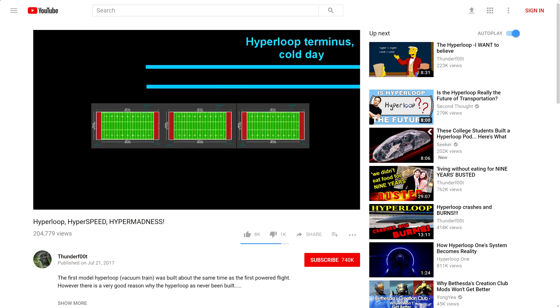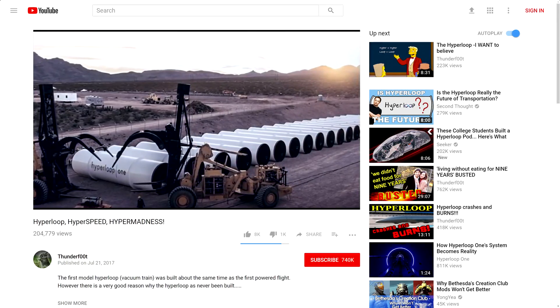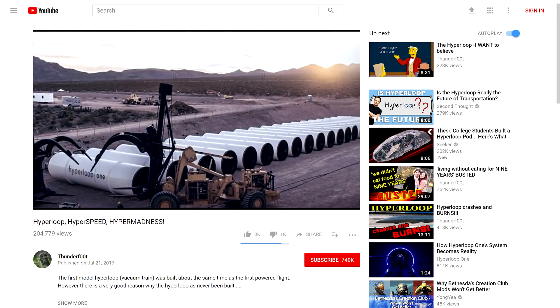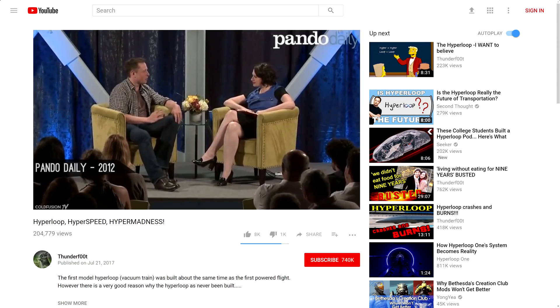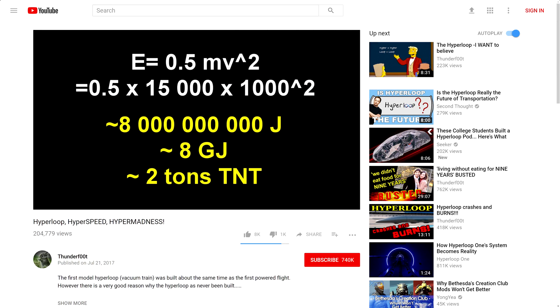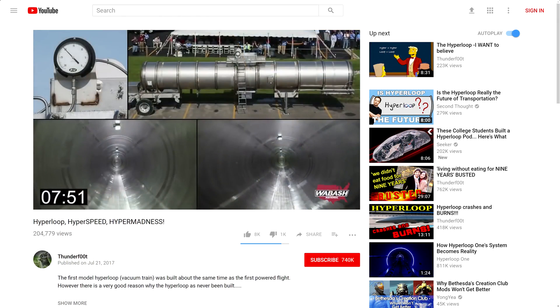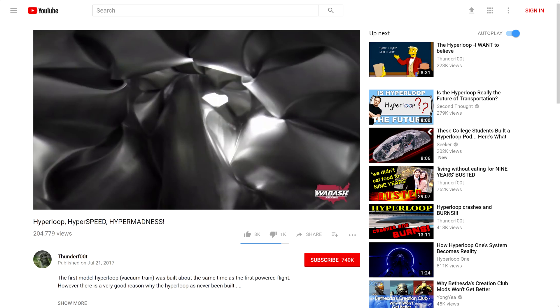What is it about the idea of a 300-meter long telescoping section next to the platform that Thunderfoot finds so ridiculous? He keeps claiming this, but every time he's given any specifics as to why it would be a problem, he's ended up being completely, utterly, and embarrassingly wrong. Let's just say a loose bolt is thrown up by the track somewhere — he's just repeating himself. He has nothing new to offer.